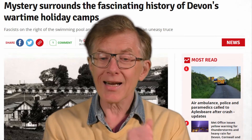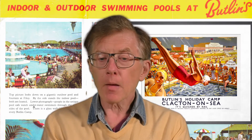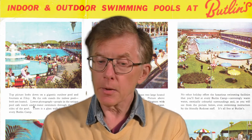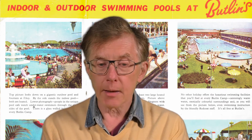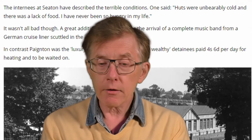The third one was in Clacton. I went to Clacton when I was a kid — I was taken by my parents to this holiday camp. It was then a Butlin's Holiday Camp. I believe it was owned by somebody else in the Second World War, but it was used to house prisoners of war. I found an article in which somebody describes what it was like. At the Seton holiday camp, this prisoner said that the huts were unbearably cold and there was a lack of food.